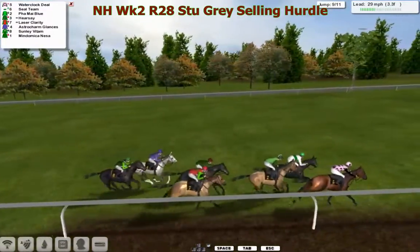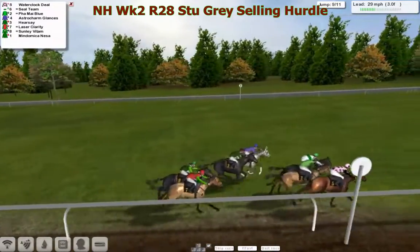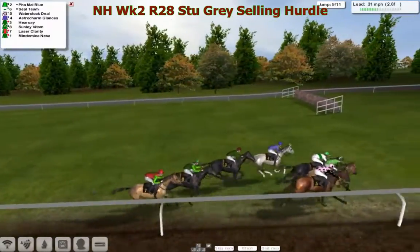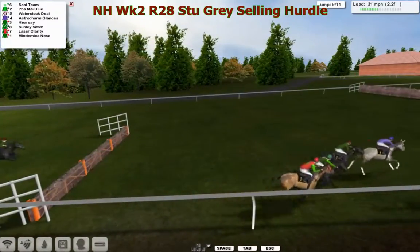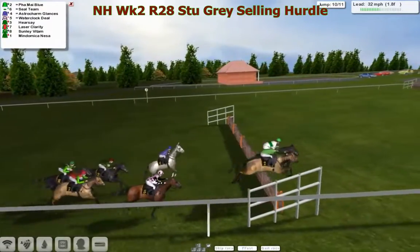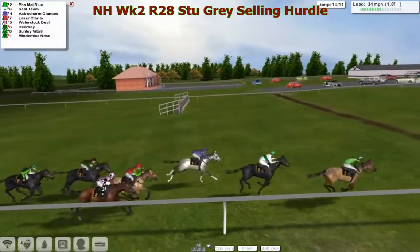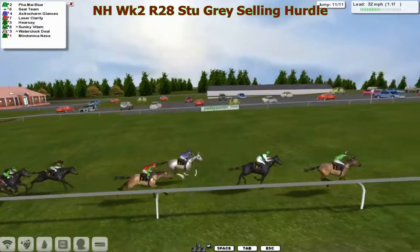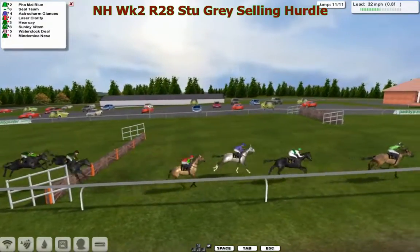They've got just over three furlongs to race. It's Water Clock Deal in the lead from Seal Team. The grey Astro Charm Glances is making a forward move around the outside, and Fire My Blue now hits the front. They come down towards the next flight: Fire My Blue, Seal Team, Water Clock Deal — that's the third last. Astro Charm Glances is fourth, back towards the leaders. Seal Team leads over the second last, but Fire My Blue takes it up and begins to pull away. Astro Charm Glances is third, then Laser Clarity in fourth. They come down towards the final flight — and a mistake by Seal Team at the last.